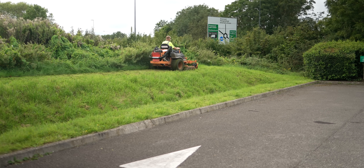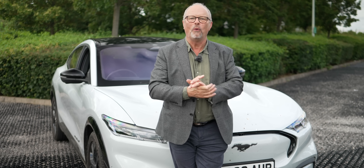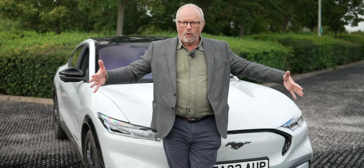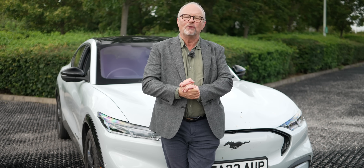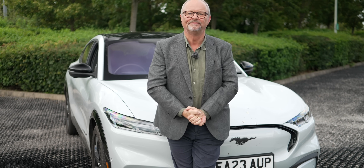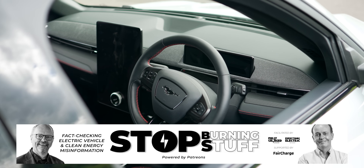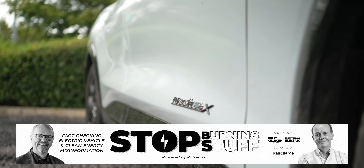There's a very noisy mower coming up — it should be electric but it still has a combustion engine. So, before the whole world goes electric, here's me in Bristol with the Mustang Mach-E with Blue Cruise saying: if you have been, thank you for watching. Support our Stop Burning Stuff Patreon and help us tackle misinformation about electric vehicles and clean energy.